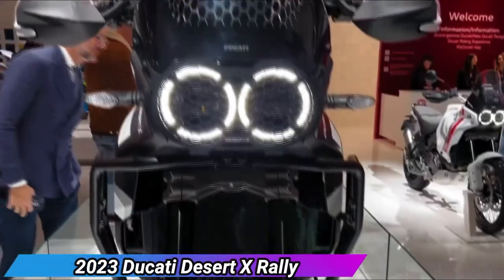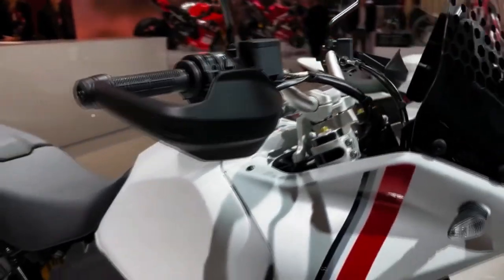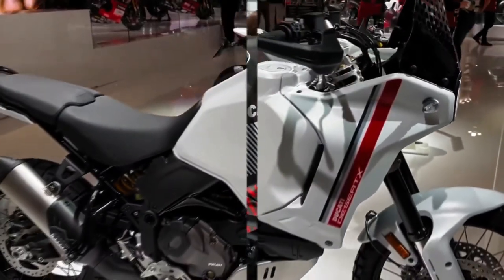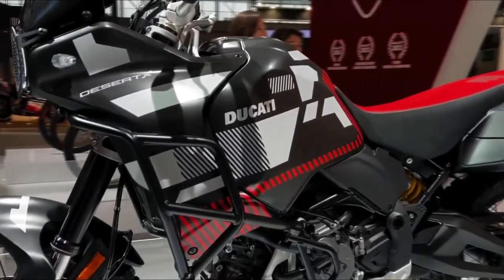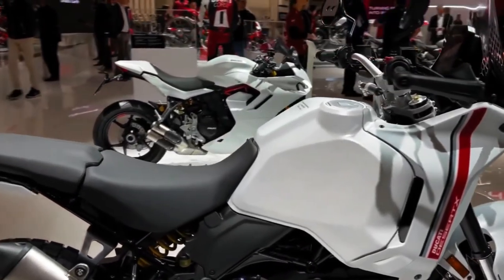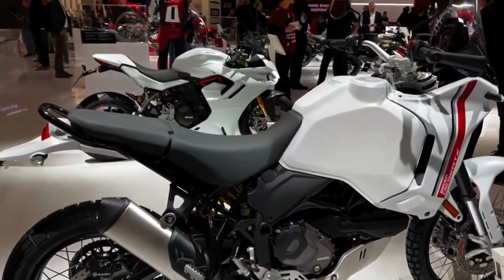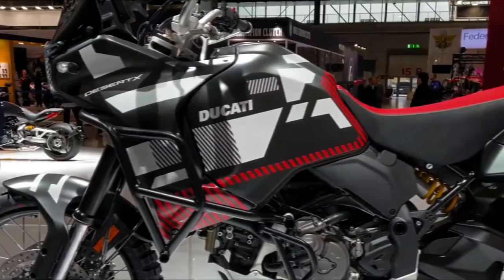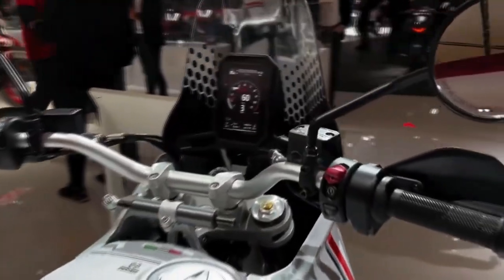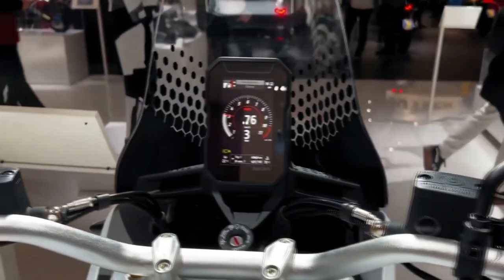The 2023 Ducati Desert X is Ducati's first modern adventure bike designed from the ground up with real off-road intentions, something the 21/18-inch wheel combo hints at. From the tubular steel frame to the KYB suspension, every component has been designed to be a Ducati adventure motorcycle. As a Ducati, it carries a level of fit, finish, and technological refinement that we've come to expect from the Bologna-based manufacturer.